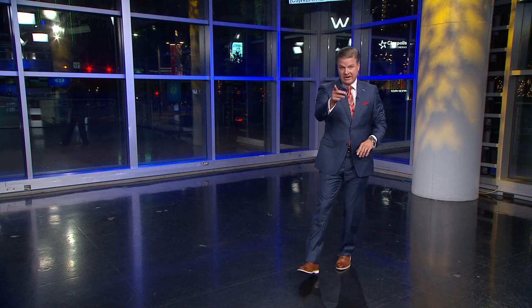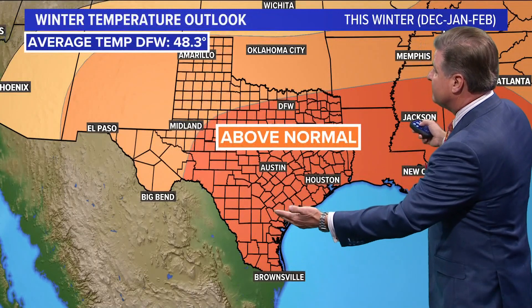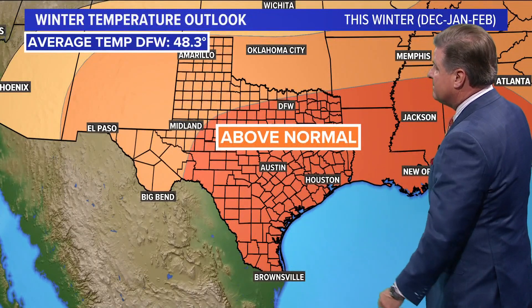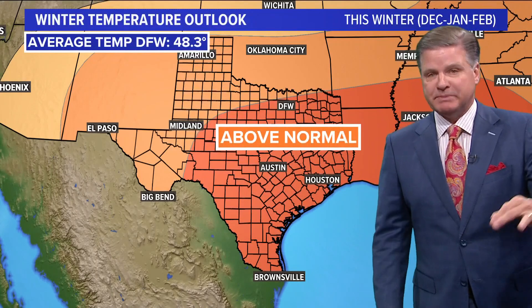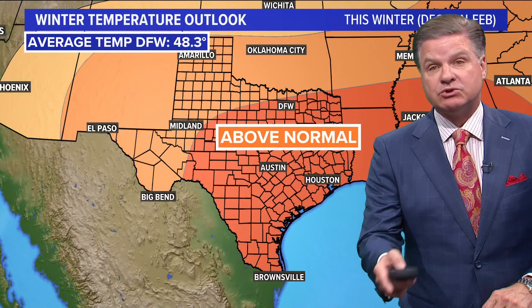What is my winter forecast? Here it is right there. Our precipitation for the winter — just normal for us, or the average, is a little over eight inches. Every one of the models has us with drier than normal precipitation as we head into the upcoming winter and above normal temperatures. The average temp for December, January, February — that's meteorological winter — is 48.3 degrees. So warmer than normal and drier than normal.